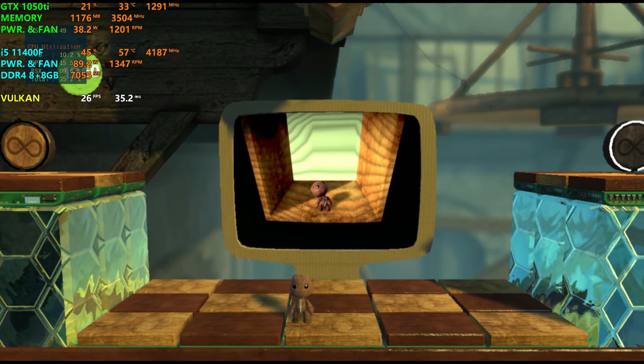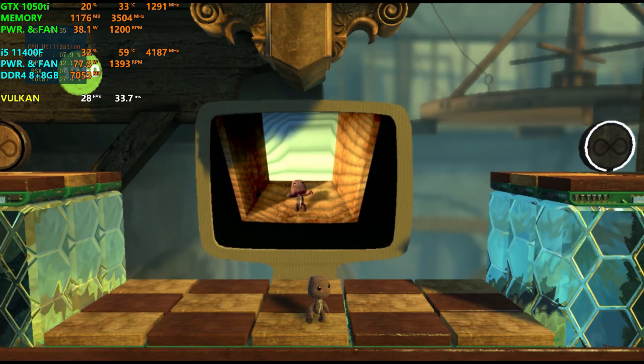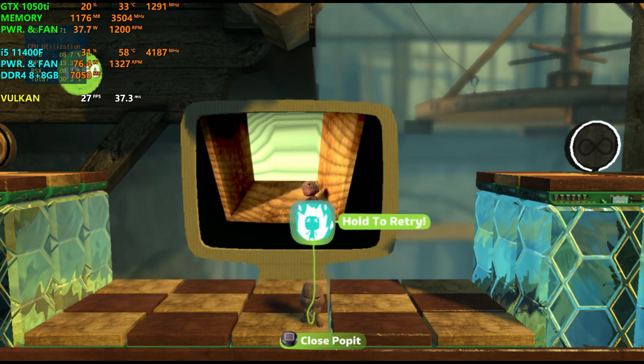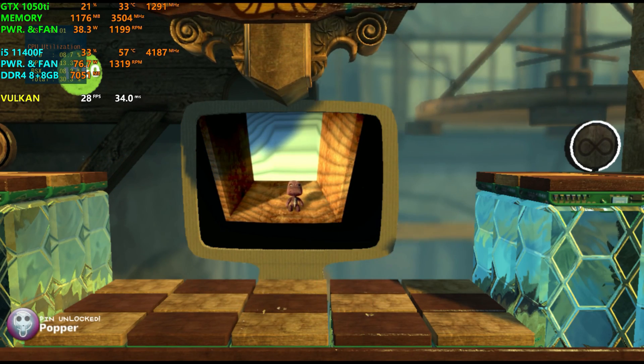I got stuck in a hat once, you know, and sometimes you'll get stuck in Little Big Planet. But all is not lost, so don't get all angry and stomp around.